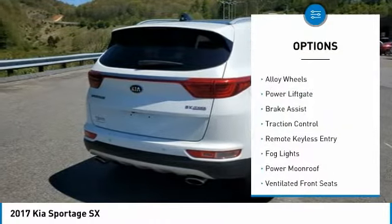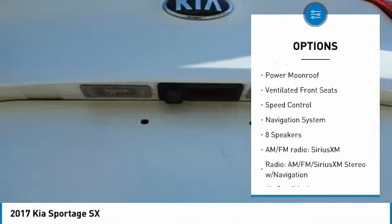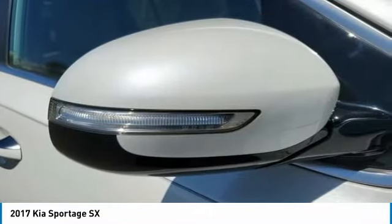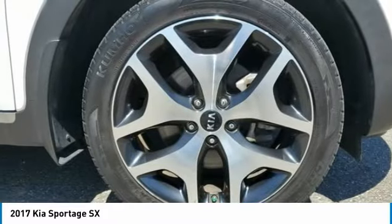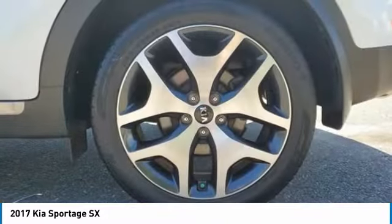Electronic stability control, alloy wheels, power liftgate, brake assist, traction control, remote keyless entry, fog lights, power moonroof, ventilated front seats, speed control. Drive away with a great deal on this vehicle. Call or stop in today.